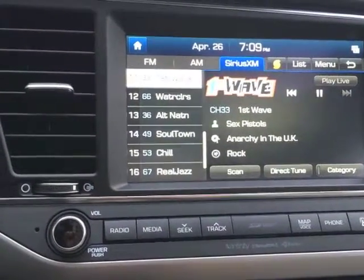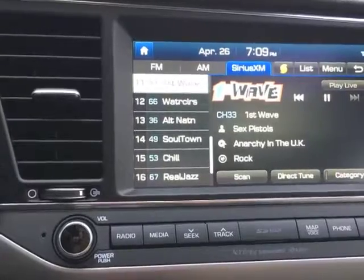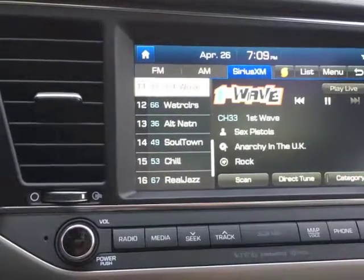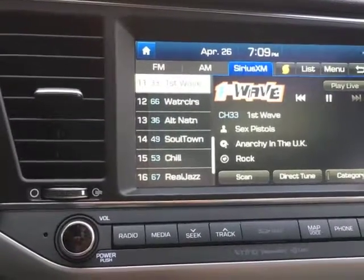Hello and welcome to Latino Traffic Report. Today we're coming to you from the all-new Hyundai Elantra, and I've chosen the Elantra demo — one of my favorite apps — and that is SoundHound.